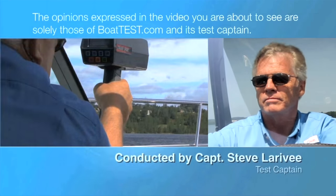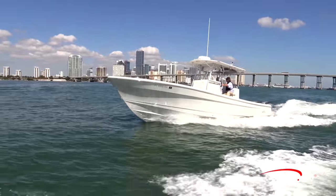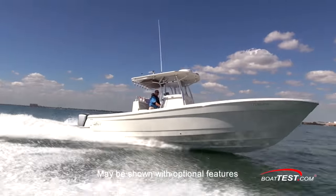The following opinions are solely those of BoatTest.com and its test captain. Hi, Captain Steve for BoatTest.com, and today we're conducting a sea trial and features inspection of the Andros Boatworks Offshore 32.